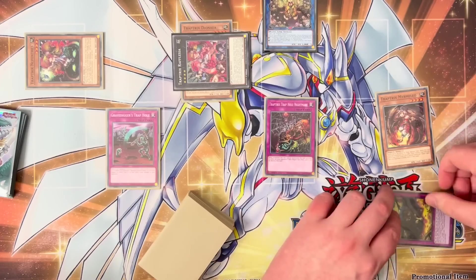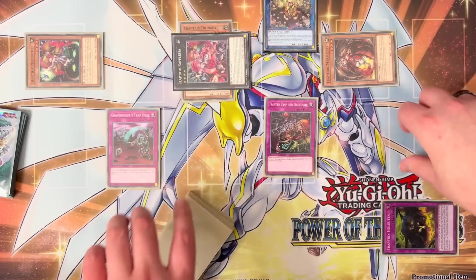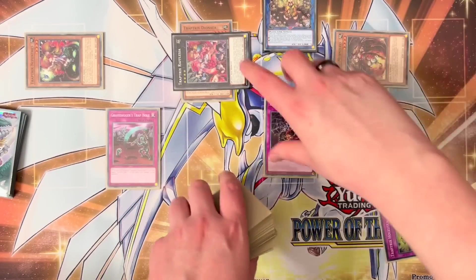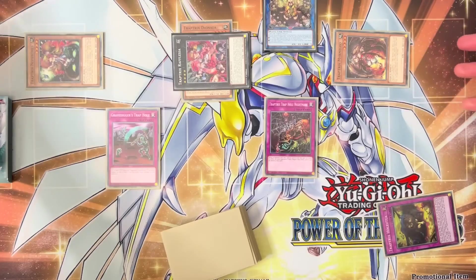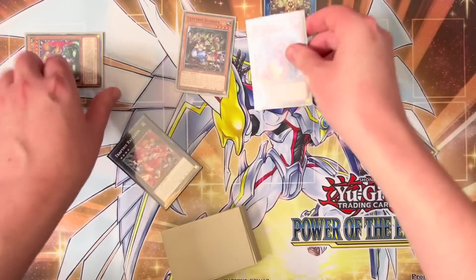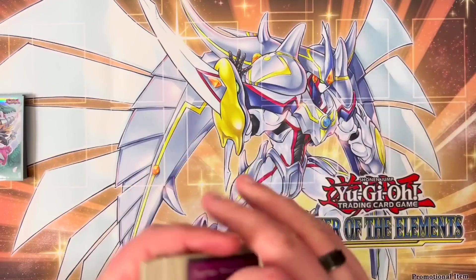With Holutei, you can banish it from your graveyard to special summon from your graveyard — something like Mermelio to pop a spell or trap. Or you can special summon Pudica with Holutei from the grave to banish an opponent's monster until the next standby phase. That's the gist of things. Showing you that combo, all the lines kind of go that same way, but we'll get a different combination of cards and show you how that goes as well.